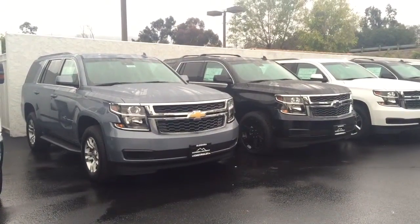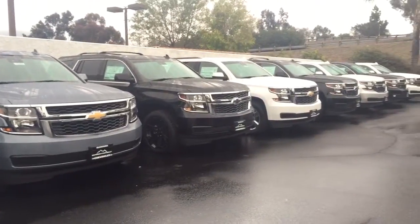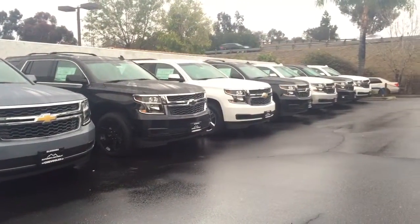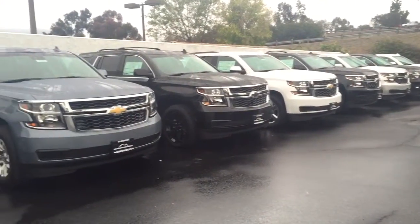Hi, this video is for Salvador. My name is Marlena, Londora Chevrolet. I wanted to send you this quick video of our 2016 Tahoes. These are the Tahoes we have in our front lot. We have more in our back lot as well.